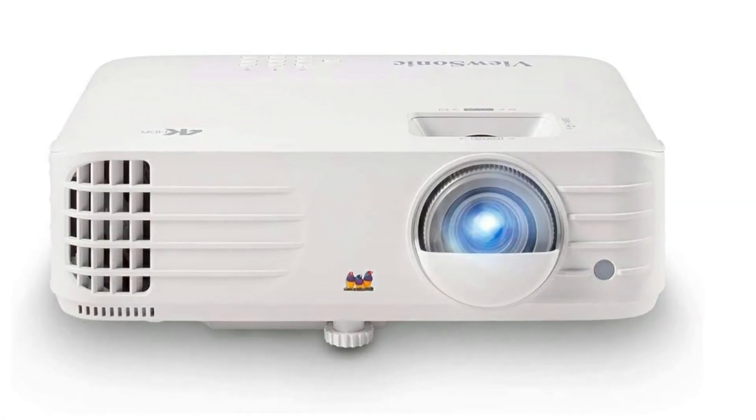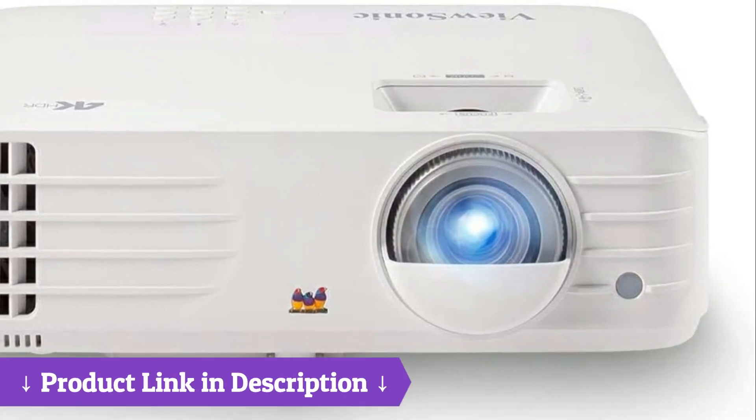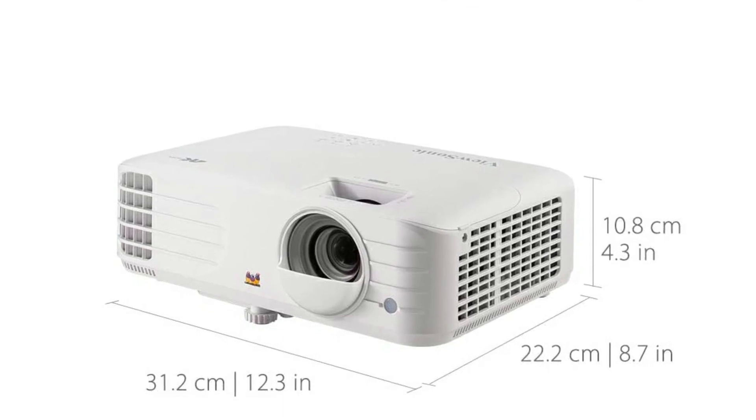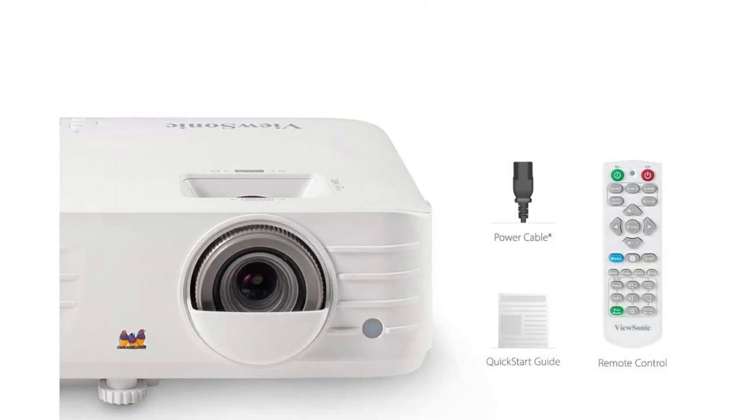This is a great 4K projector — pure quality for money. I've had Optima and BenQ projectors before and was a little hesitant buying this ViewSonic for the first time, but the 4K projector for a grand had to be seriously considered.